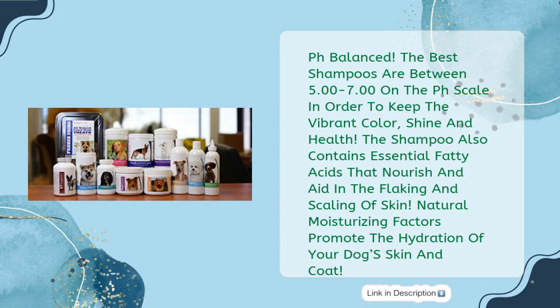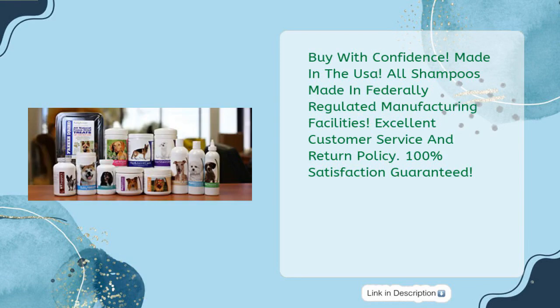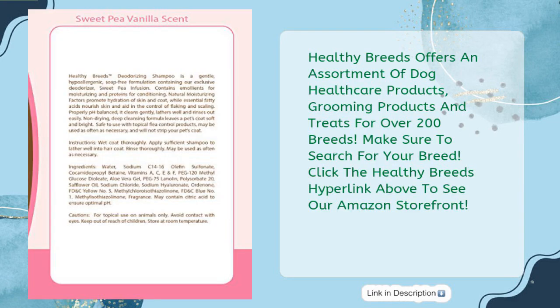The shampoo also contains essential fatty acids that nourish and aid in the flaking and scaling of skin. Natural moisturizing factors promote the hydration of your dog's skin and coat. Hypoallergenic formula is safe for use with topical flea control treatments. Healthy Breeds Deodorizing Shampoo is gentle and soap-free, leaving your dog's coat silky and lustrous. Made in the USA, 100% satisfaction guaranteed.